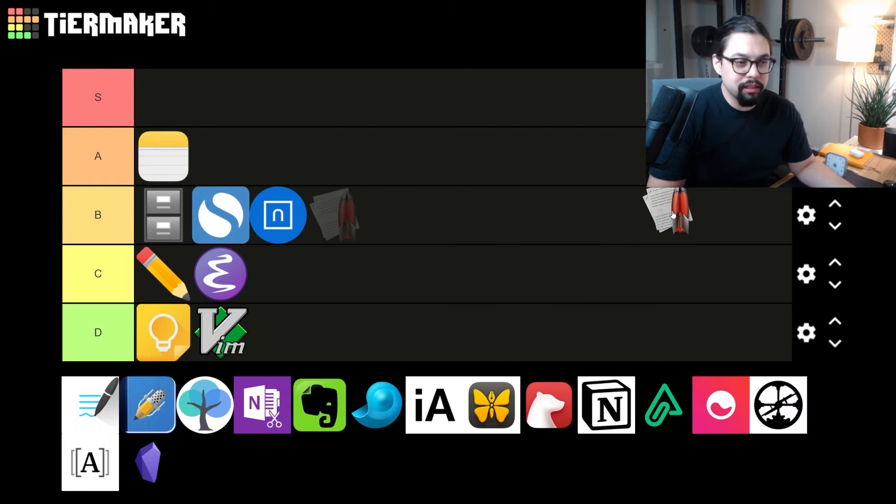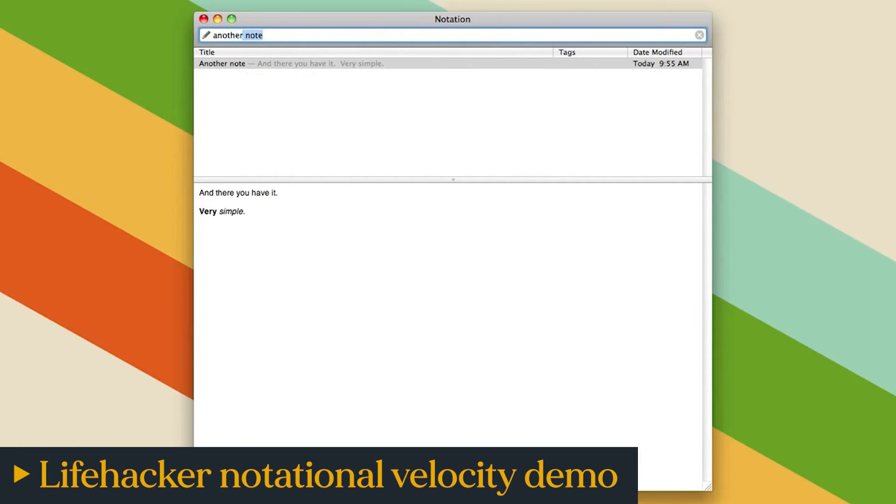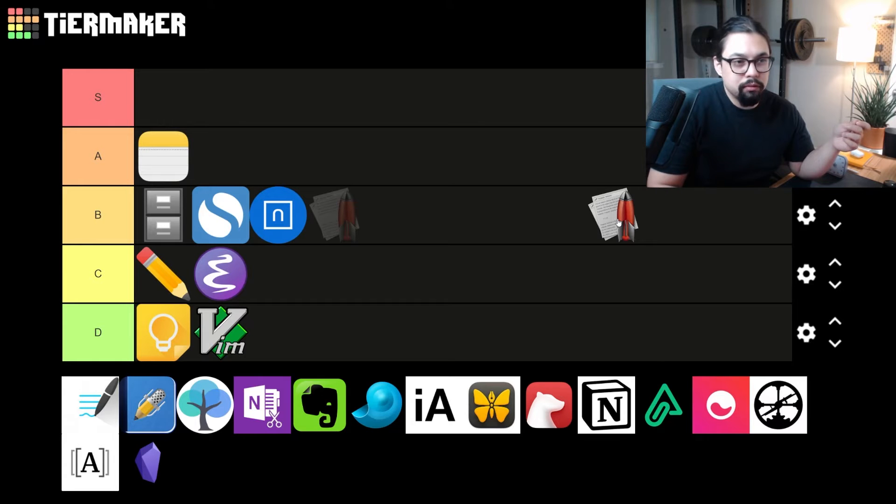Next up is Notational Velocity — one of the original note-taking apps that abandoned the idea of folders. The whole thing was based around text files you could search really quickly. I think Notational Velocity is cool, but other note-taking apps have kind of replaced it. I'm gonna give it a C.